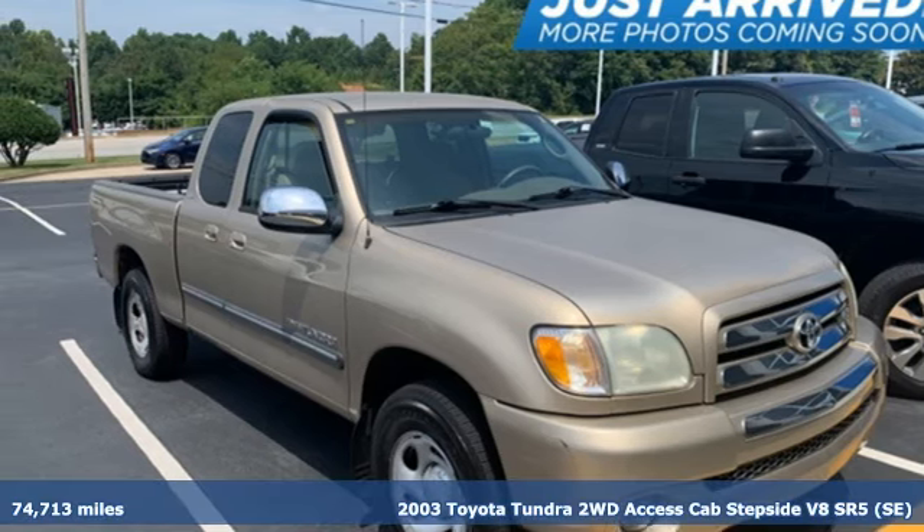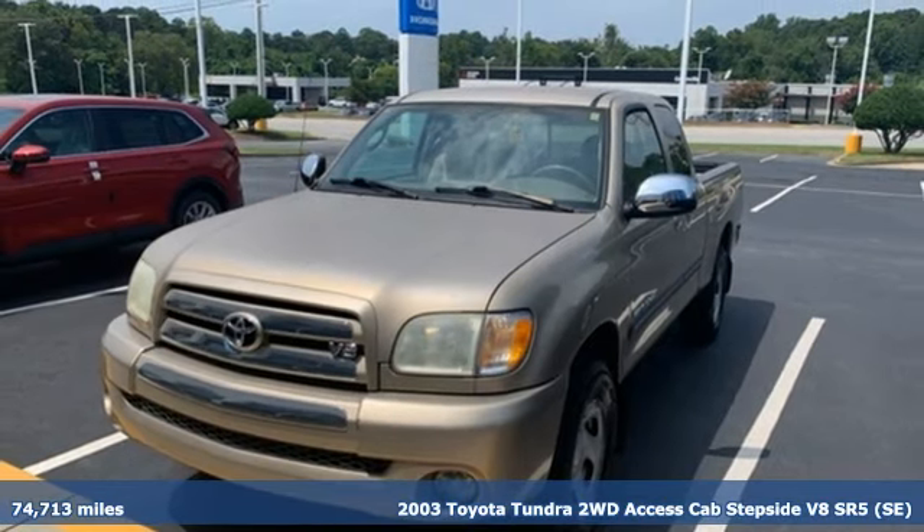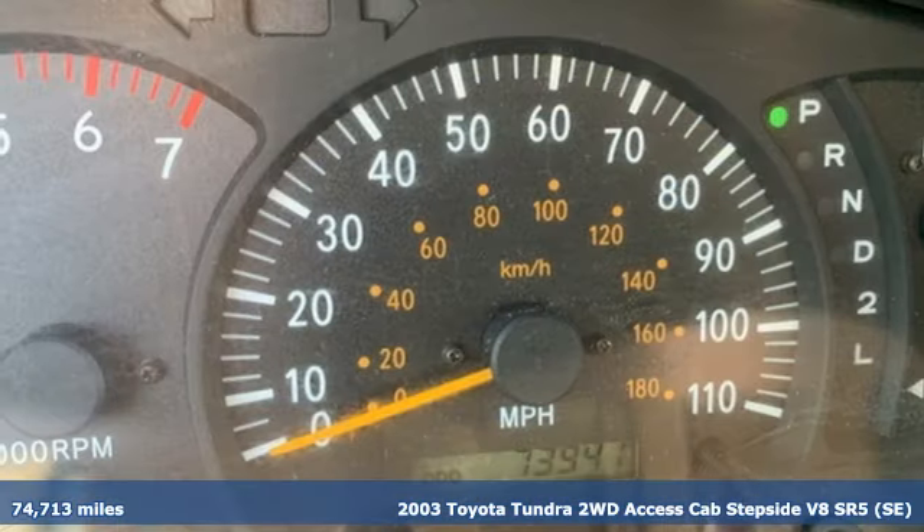Here's a 2003 Toyota Tundra. From the toughest job site to the most rugged campsite, this truck was built to handle it all.